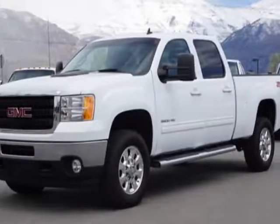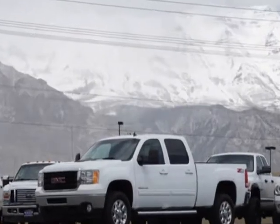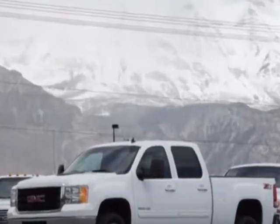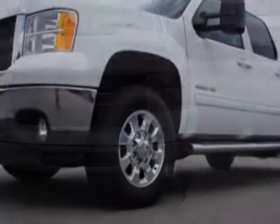Look at this 2012 GMC Sierra 3500 HD. This Sierra 3500 HD has just under 78,000 miles. For your protection, this vehicle has a factory warranty.